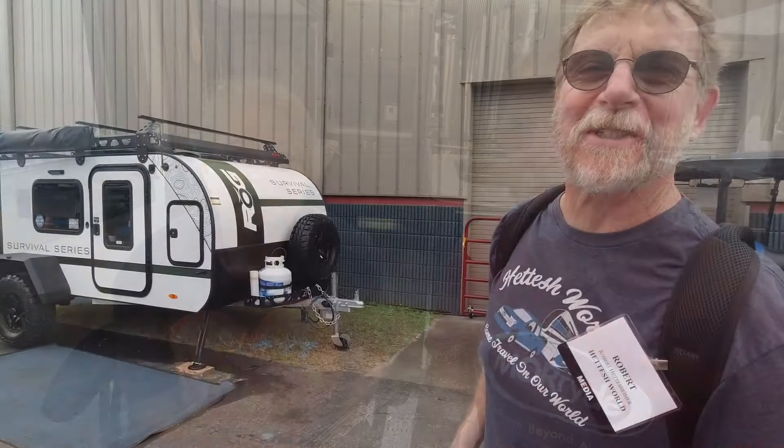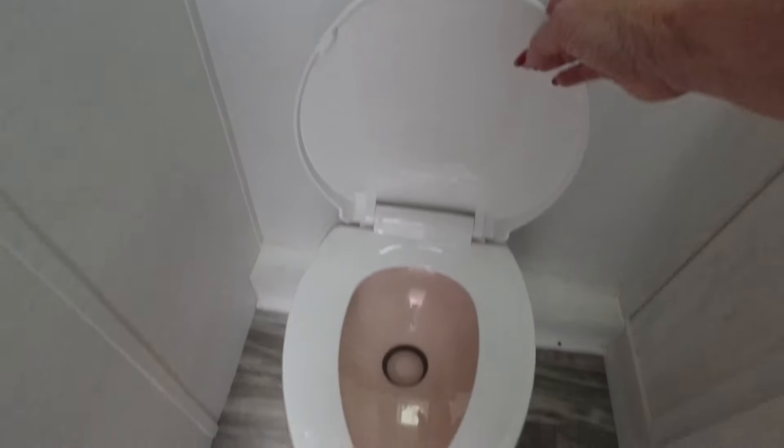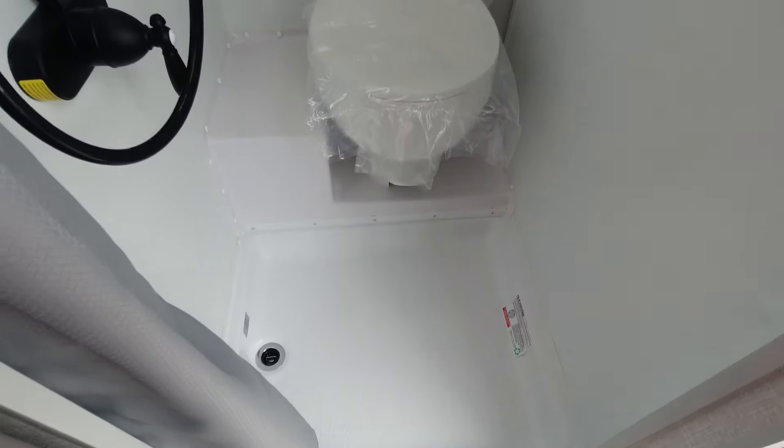Today we're at the Florida RV Super Show and we thought we would talk about RV toilets. Not every toilet is right for you — you have to do your research and find out what toilet, from small to large, to long to wide, will fit you comfortably. Some campers have what they call a wet bath, where your toilet and shower are in one.